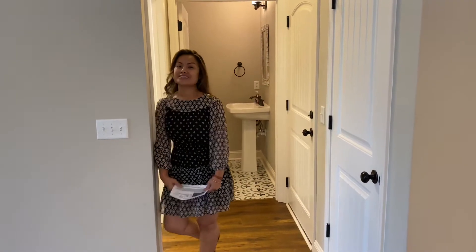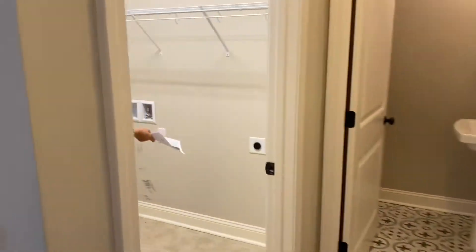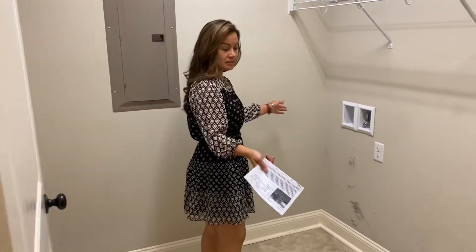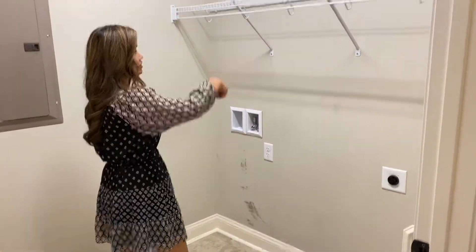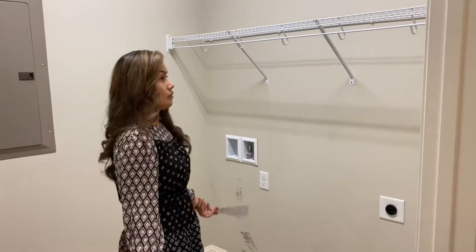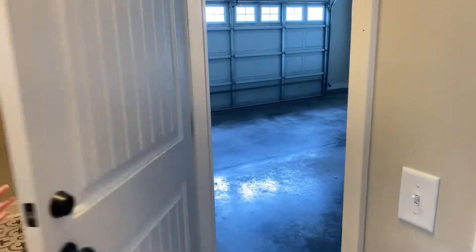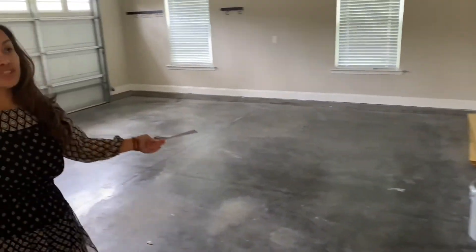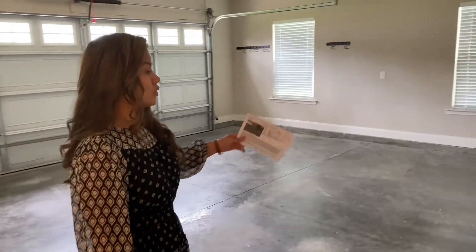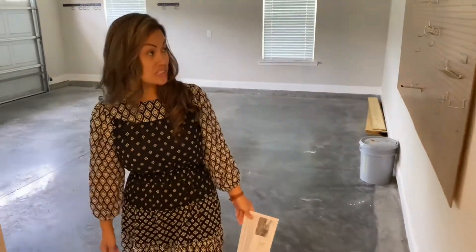The next room we're going to look at is the laundry room. Here are the washer and dryer hookups. It's a pretty big room so you can wash your clothes and hang them up to dry — a lot of things can't all go in the dryer. And here is the two-car garage. It's a finished garage. Normally when the builder gives it to the buyer, they don't really finish it, but this one looks finished and it's nice.